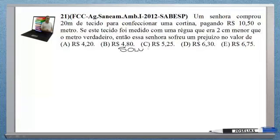Solução. Quero saber qual foi o prejuízo que ela teve. Bem, primeira coisa: ela comprou 20 metros de tecido, pagando 10 reais e 50 centavos o metro. Então, ela pagou quanto no total? O total pago será 20 metros vezes 10 reais e 50 centavos. Logo, ela pagou, no total, 210 reais. Este é o valor que ela pagou.